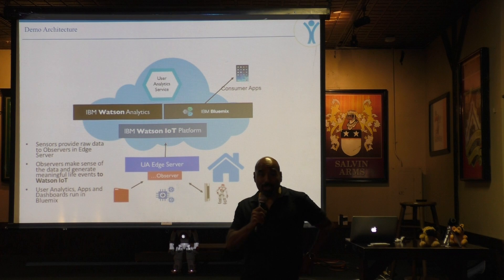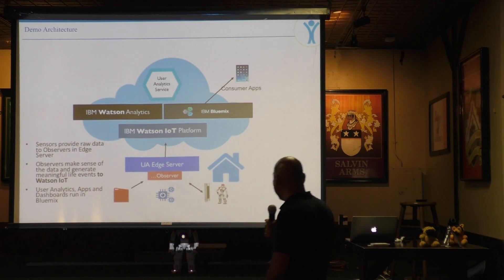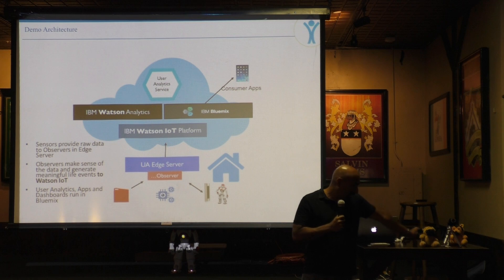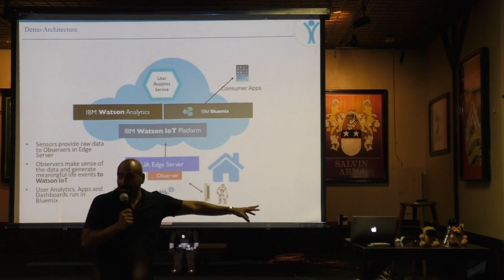Hey, I'm John, and I'm an IBM research architect. How are you all doing tonight? So what we're going to show is — we brought along our little Raspberry Pi, a camera, and some subjects. They have beacons in them as well.